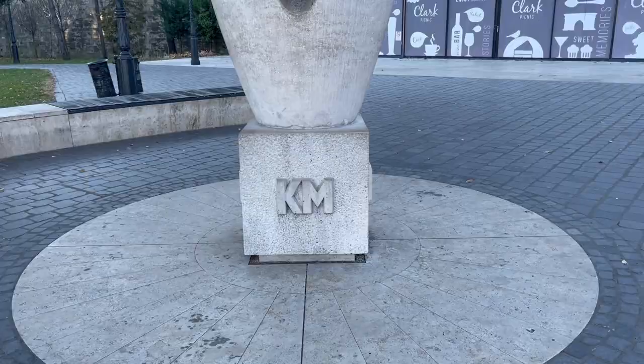Budapest and beyond! Have you ever looked at an abstract work of art and your mind takes you on a completely different direction from what the artist was intending? Well, there's at least one such statue here in Budapest.